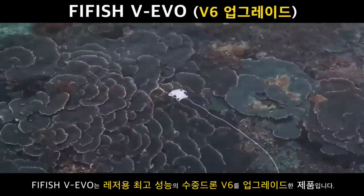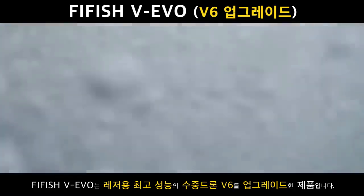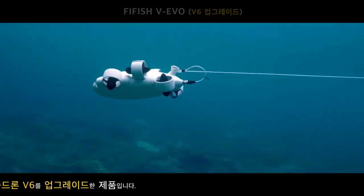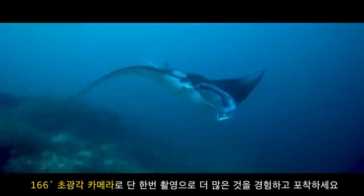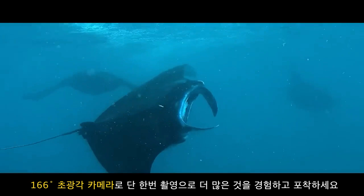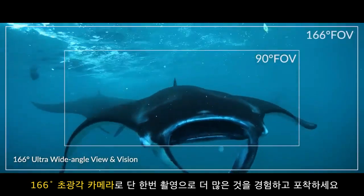Meet 5Fish WIEVO, your companion to discover an extraordinary world. Never miss a unique underwater moment with a 166 degree ultra-wide view. Experience and capture much more in a single shot.